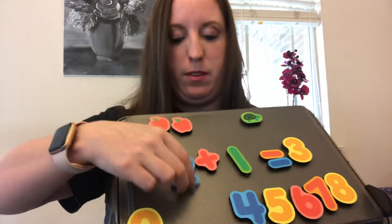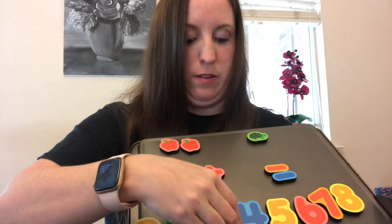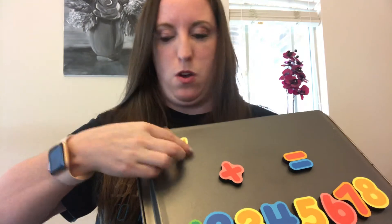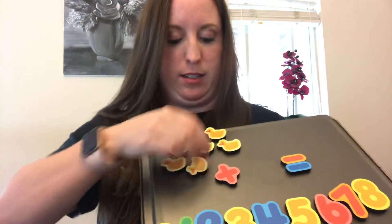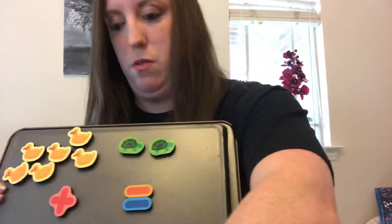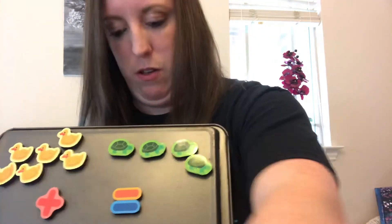Two plus one equals three. All right, let's try a little bit harder one. Let's see how many ducks: one, two, three, four, five, six. Six ducks were swimming in a pond and they saw one, two, three, four — four turtles.